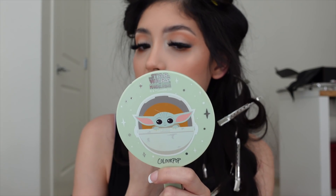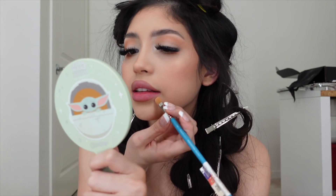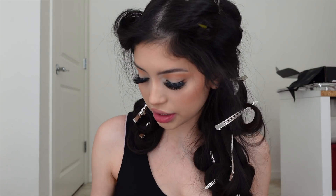Using my favorite lip liner from NYX in the shade Natural. I'm going to fill in the rest of my lips later on because I don't want my lips to get messed up before the shoot.